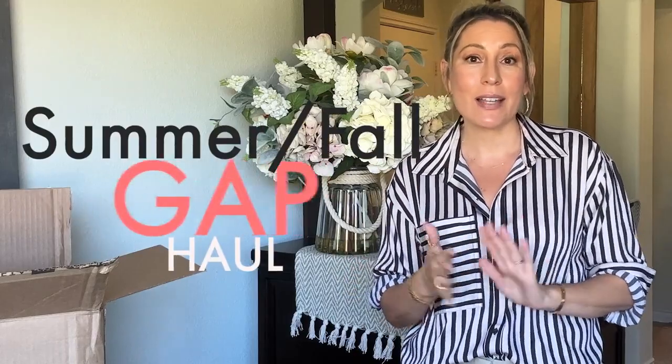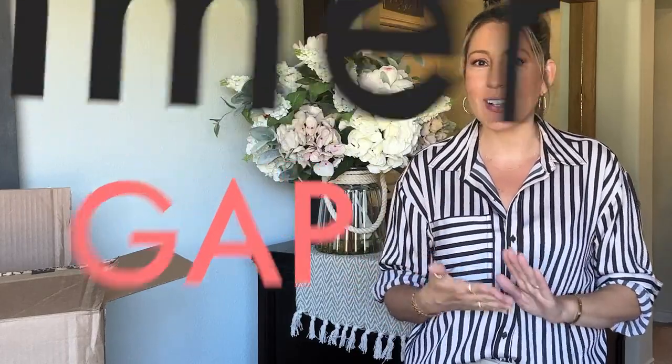Hi there and welcome to my channel. I'm Liz and today I wanted to share with you my newest Gap haul. I picked up some end of the summer items as well as some fall items, a good mix which is perfect timing because the weather keeps bouncing back and forth. All of these items I picked up on a great sale, which is my favorite way to buy anything.